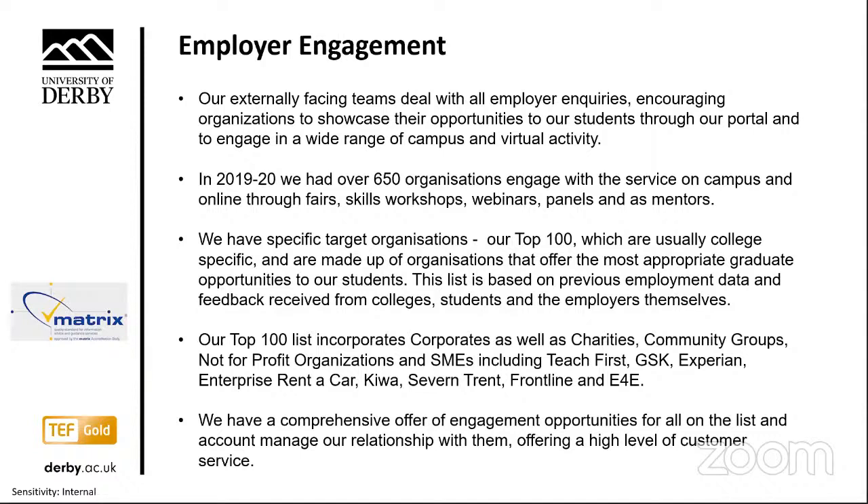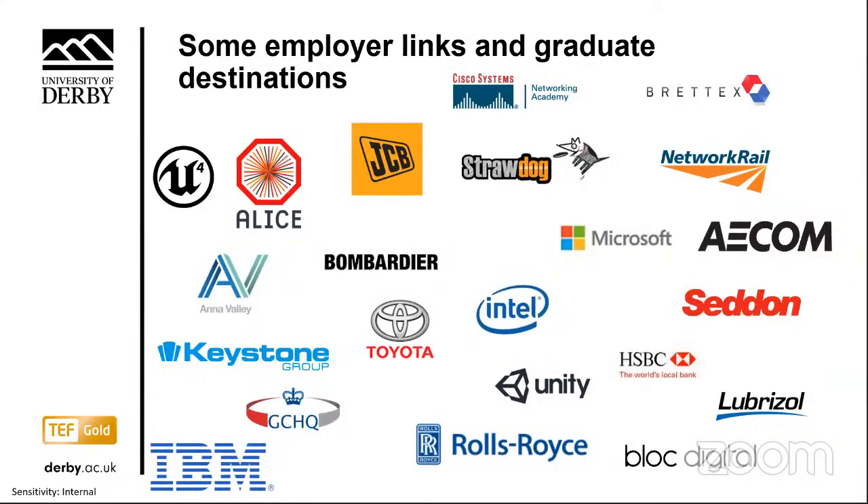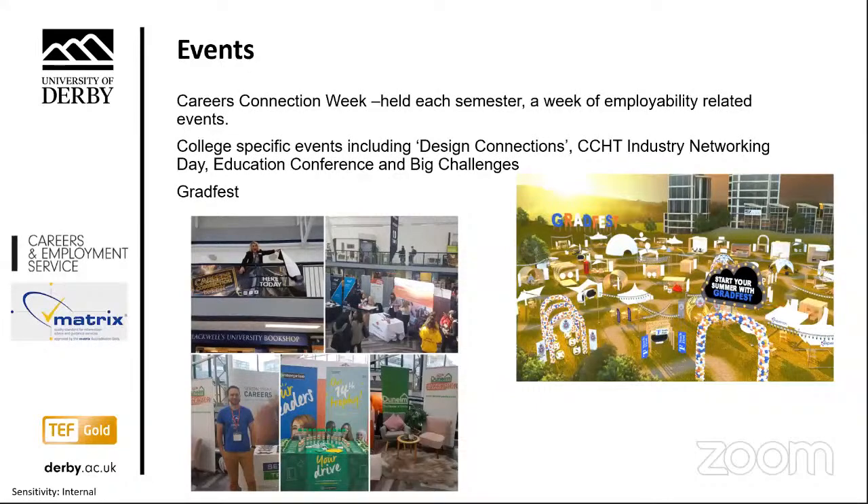Within that 650, we have specific target organisations we call our top 100 — usually college-specific — made up of organisations offering the most appropriate graduate opportunities for our student body. This list is based on previous employment data, feedback from colleges, students, and employers themselves. The team also works hard to deliver two large employability festivals per year — the careers connection weeks — encompassing a wide range of events as well as regular college-specific events, such as design connections for product design students, and the Centre of Contemporary Hospitality and Tourism Industry Networking Day.